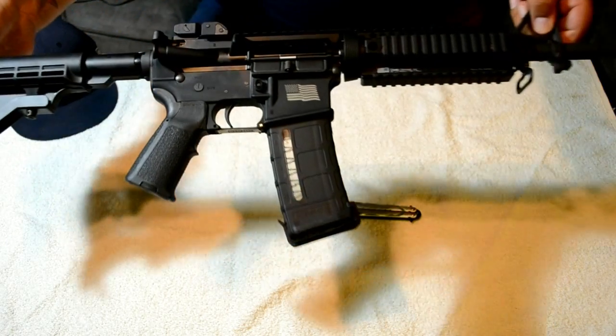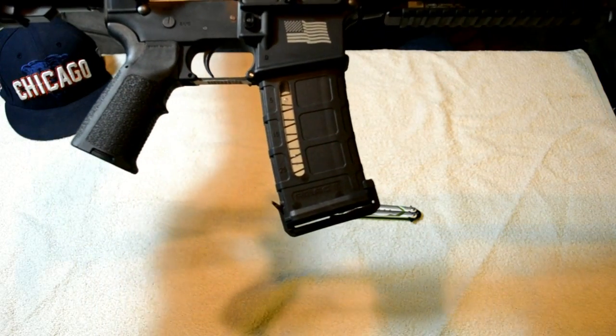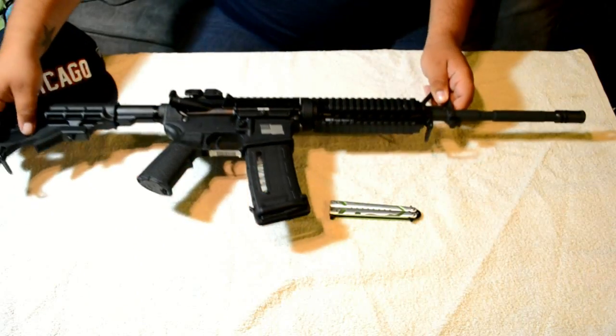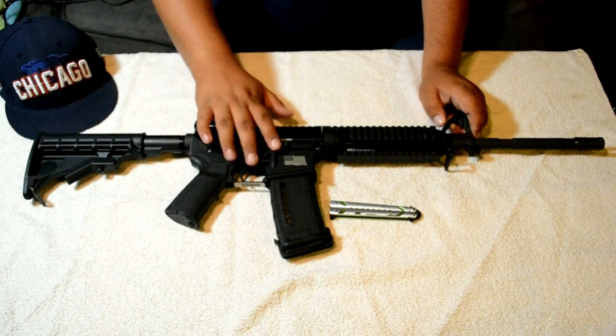Check out this beautiful rifle. Look at that beautiful lasering right there. Beautiful, beautiful rifle. Love their finish — very, very dark.